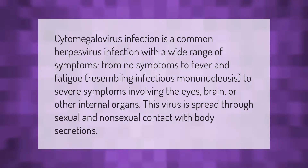Cytomegalovirus infection is a common herpes virus infection with a wide range of symptoms, from no symptoms to fever and fatigue resembling infectious mononucleosis, to severe symptoms involving the eyes, brain, or other internal organs.